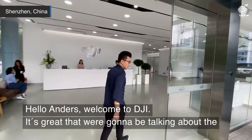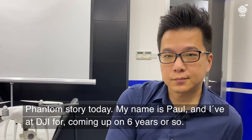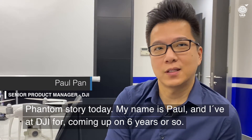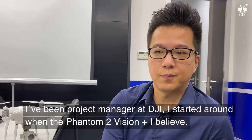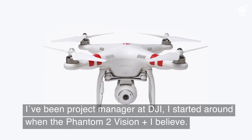Hello Anders, welcome to DJI. It's great that we're going to be talking about the Phantom story today. My name is Paul and I've been at DJI for coming up on six years or so. I've been a product manager at DJI. I started around when the Phantom 2 Vision Plus launched.